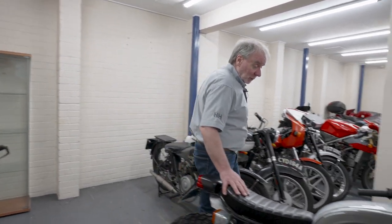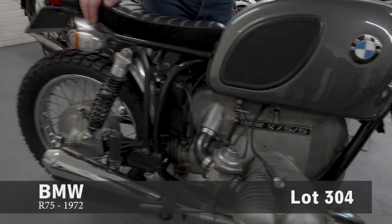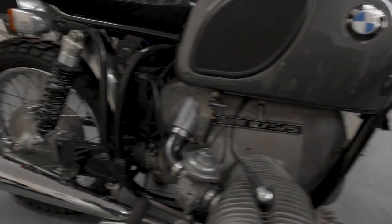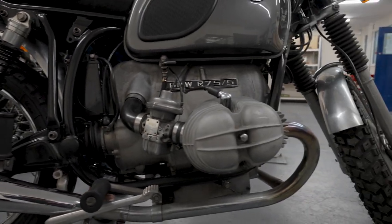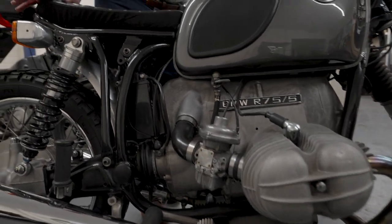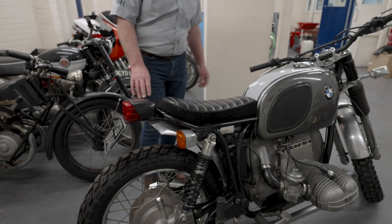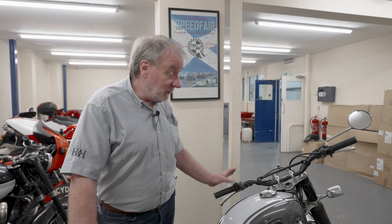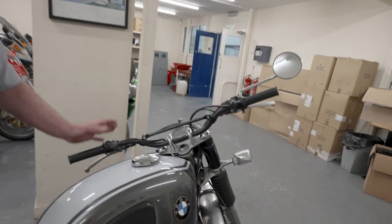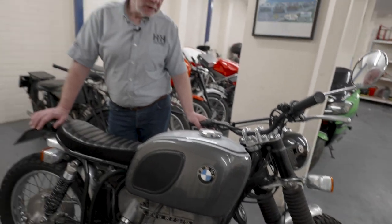Over here we have a BMW Brat bike — as they call them now. So this is a 1972 BMW that's been tastefully modified. Sometimes they go over the top and start chopping things apart, but nothing has been cut off this bike that couldn't be repaired and put back on again. It has an exposed subframe at the back, single seat, aluminium mudguard, shorter exhaust, and motocross-style handlebars, giving it that cut-down look with knobbly tyres — a very popular image at the moment. But underneath it all, a really good solid BMW flat twin that'll go forever.